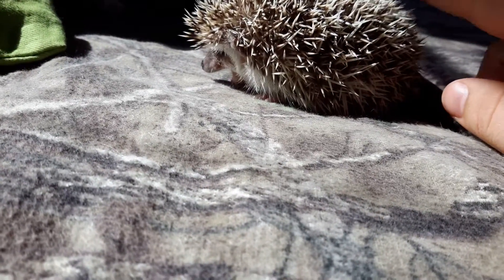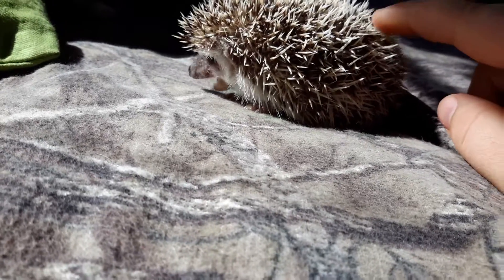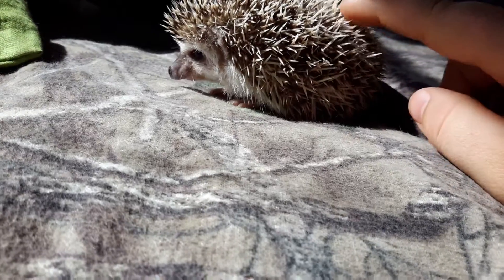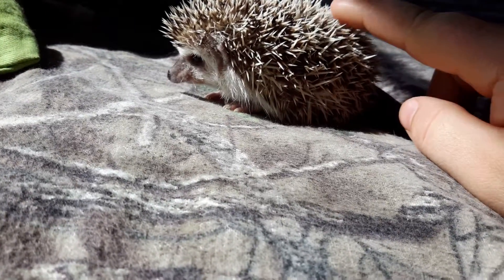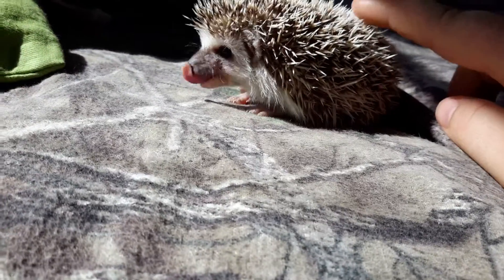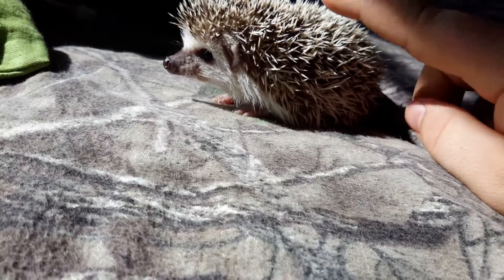Right now he's been eating cat food and drinking water. Like I said, we got him three days ago from the breeder, and he's actually really nice and really tame for his age right now. He's just a nice little guy, he's a character.